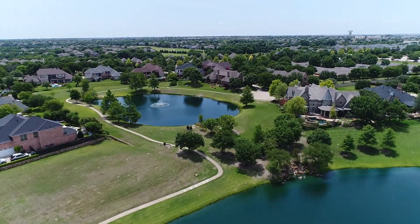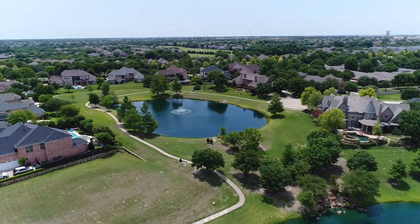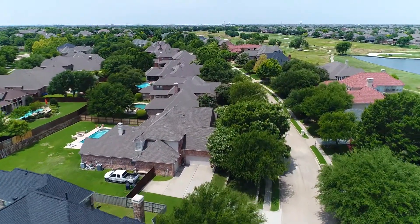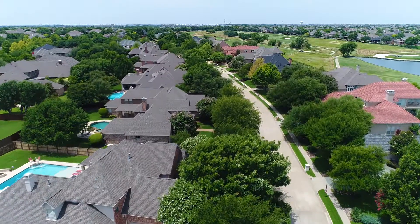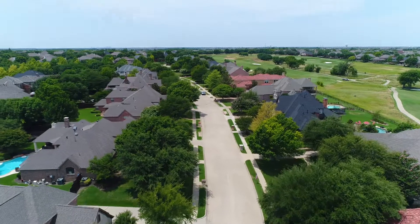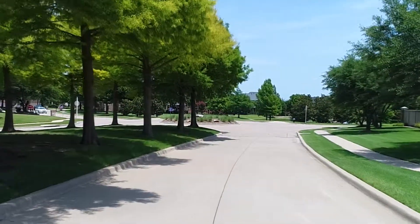It is one of the most diverse neighborhoods, with custom homes ranging from 3,000 square feet to over 7,000, and the lots are all different sizes from a quarter of an acre all the way up to an acre. As you can see from this video, all of it is absolutely beautiful.